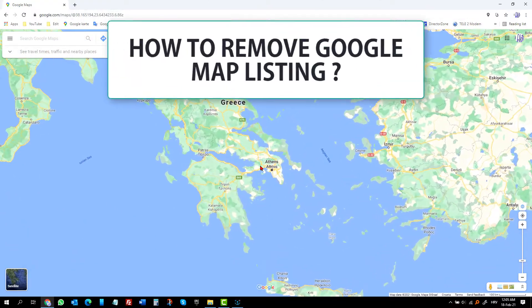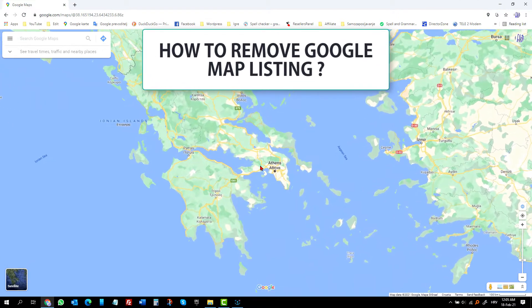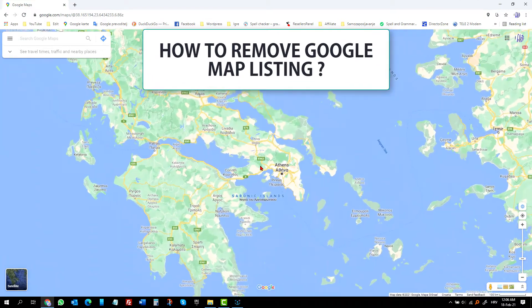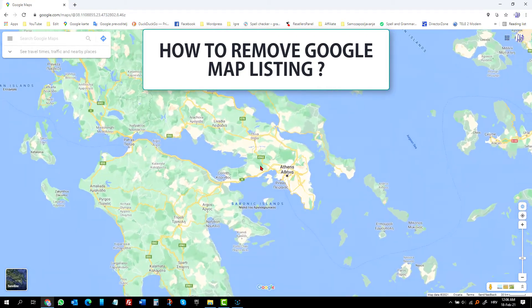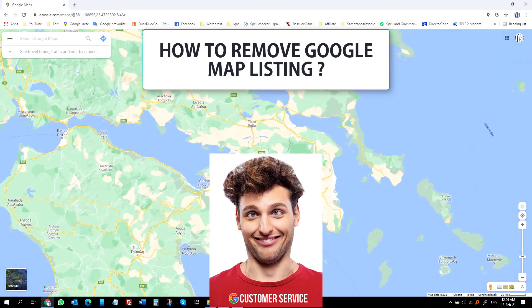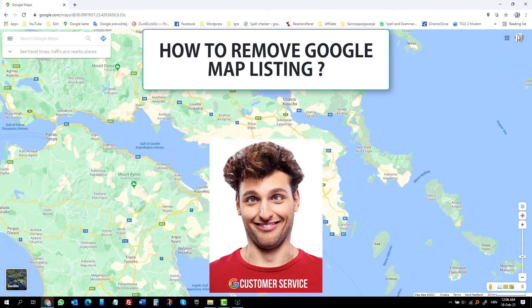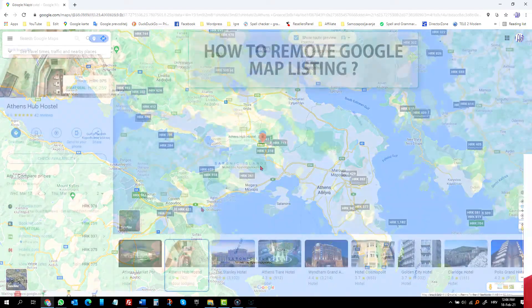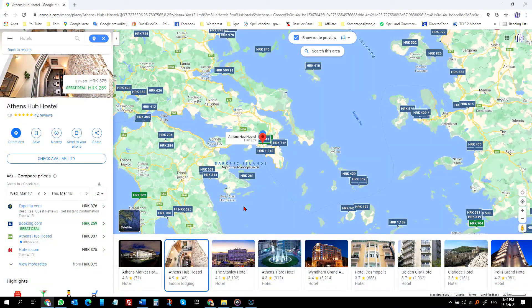Hey guys! Today I'm going to tell you and show you how you can remove a Google Maps listing, or at least come as close as possible to removing it. This video will be longer than my usual 2 to 3 minutes, but this was truly a long and painful experience with Google customer support, and I need to tell you about it. What I'm going to tell you will make it less stressful for you.